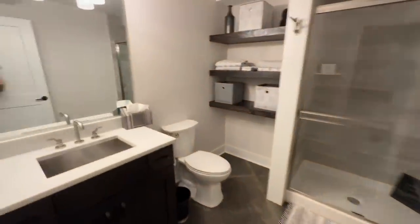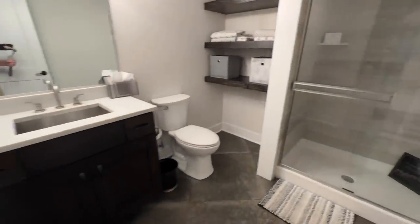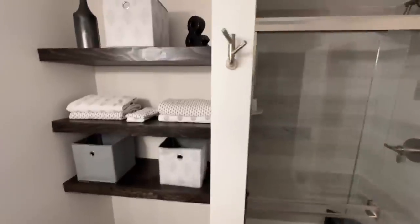The basement also has a bathroom — and look at that adjustable shower head! This is the fourth and final home of the day, so we're a little delirious but still loving everything.